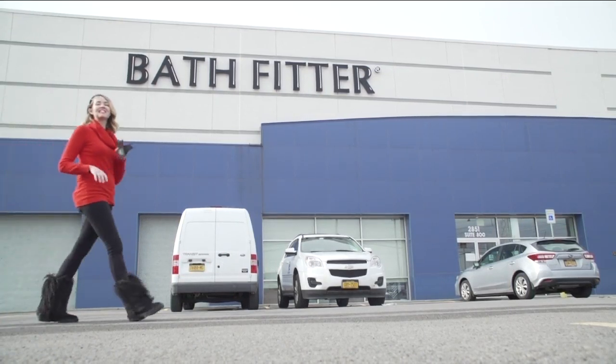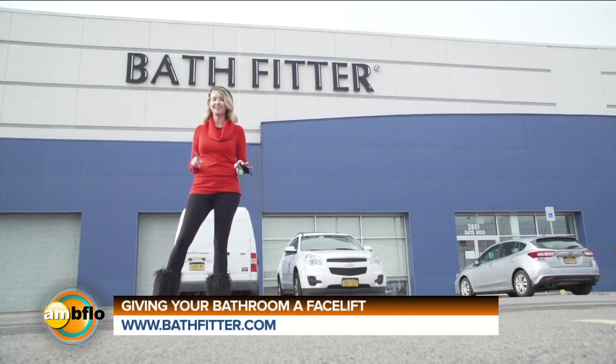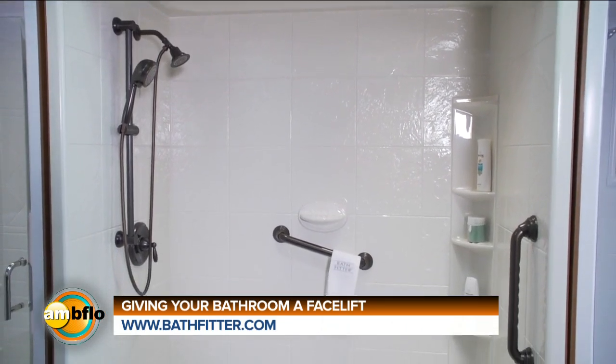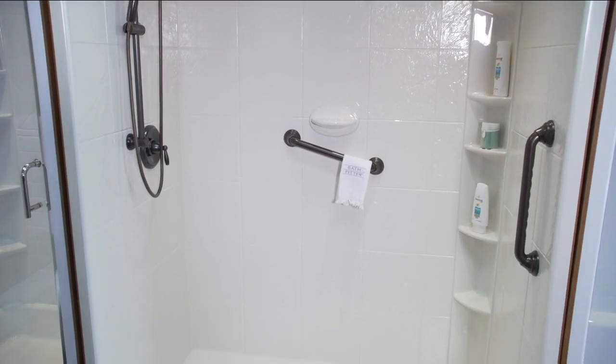Today on AM Buffalo, we are visiting a local company who can give you an entirely new bathroom in just one day. Rachel, there are some beautiful bathrooms in this room, and I'm absolutely loving it here.